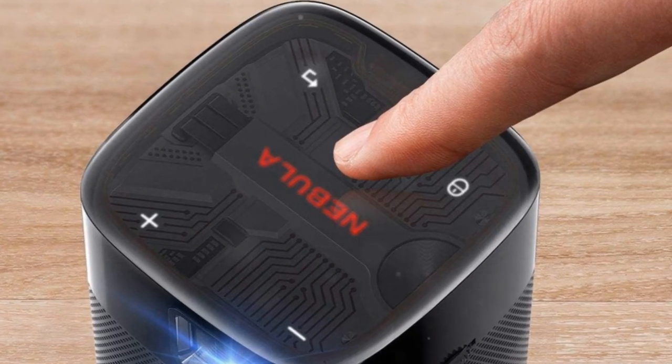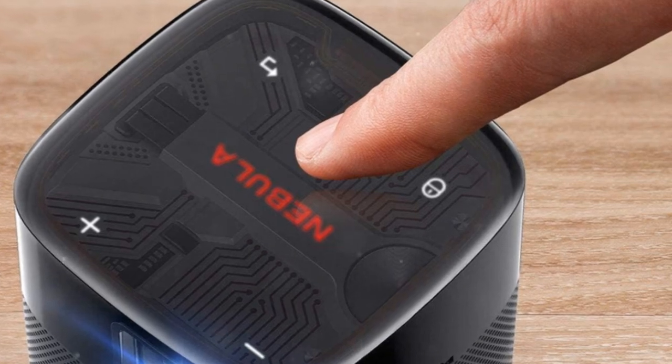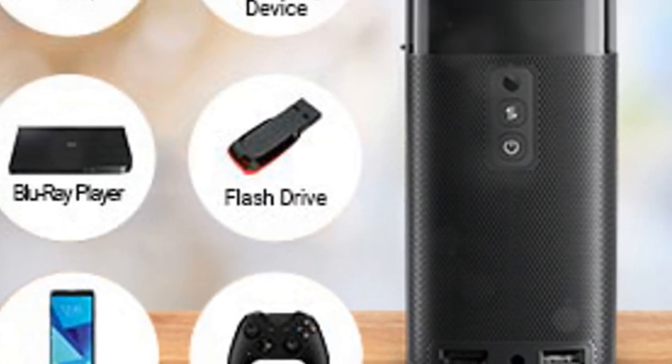Elevate your entertainment experience with the Nebula by Anker Apollo Mini Projector, your ticket to endless entertainment under the stars.